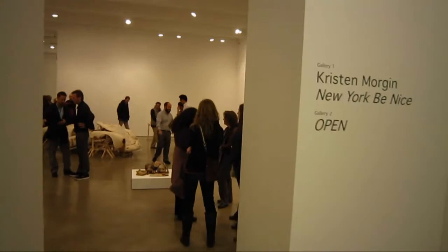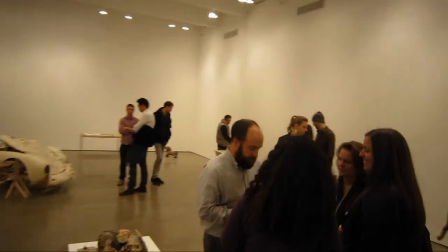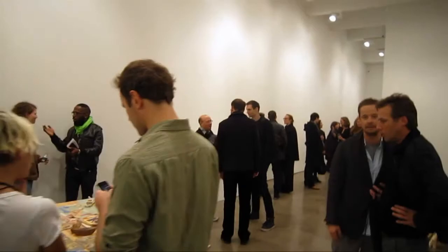So this has been a rough cut run-through of Kristen Morgan, New York Be Nice, at the new Zach Foyer Gallery, 548 West 22nd Street. Thanks, Kate. Thank you.